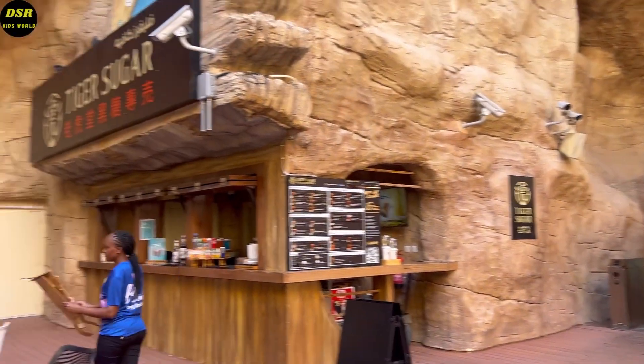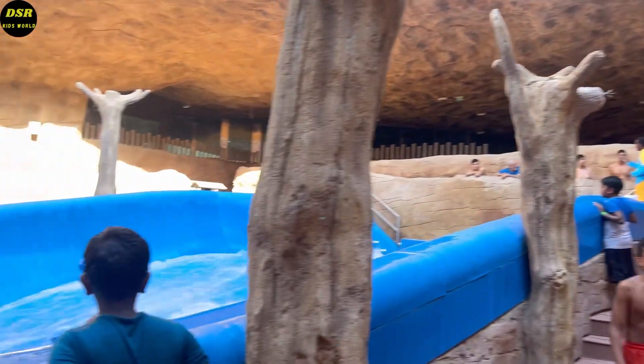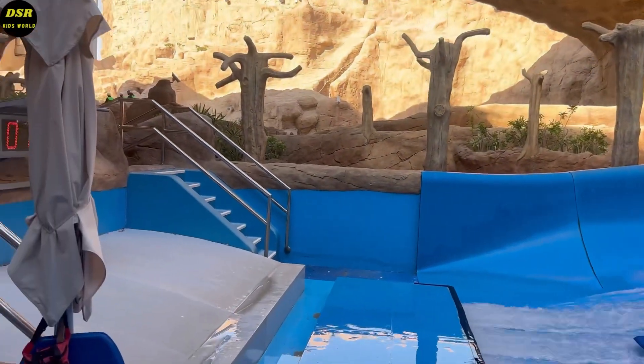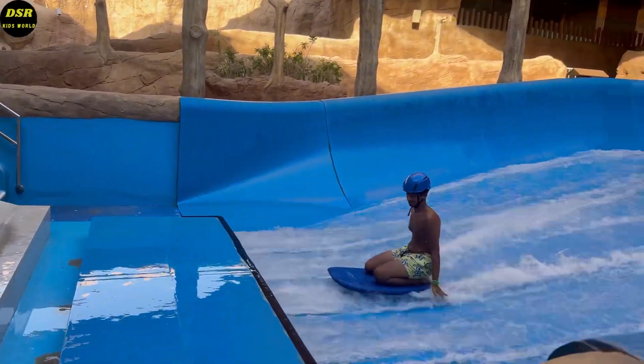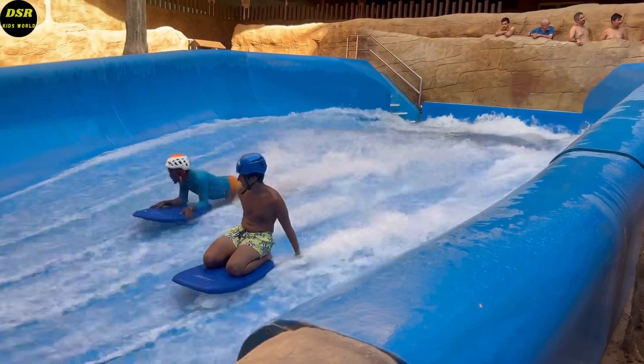There was a Tiger Sugar cafe here too. We had the jelly cream coffee which was very tasty. This is the surf dunes — a lifeguard will be surfing with you for safety, but it's only suitable for adults.